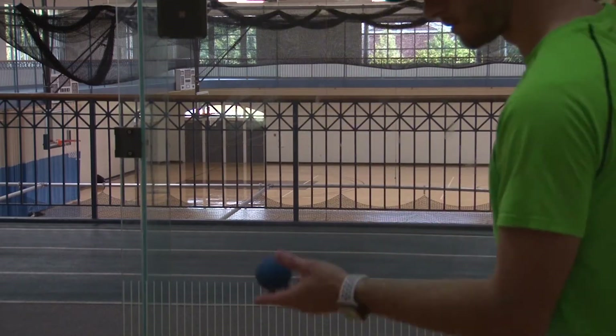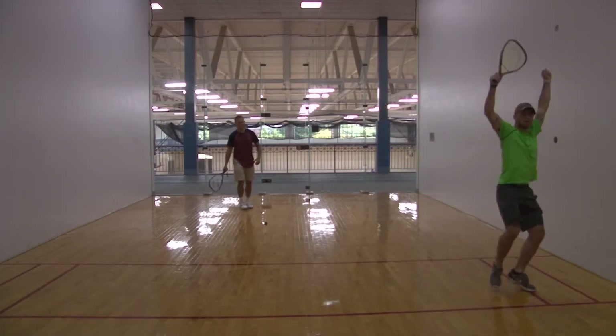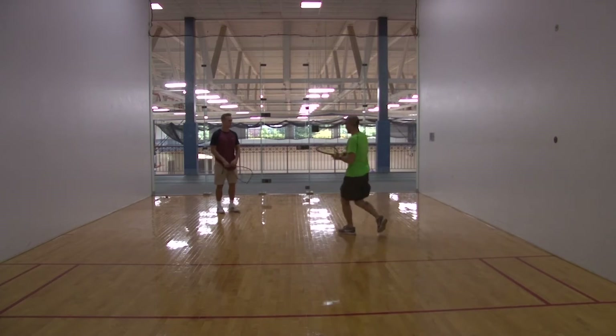Whether you are a beginner or a racquetball whiz, the accepting culture here at Hanover welcomes anyone to the court.